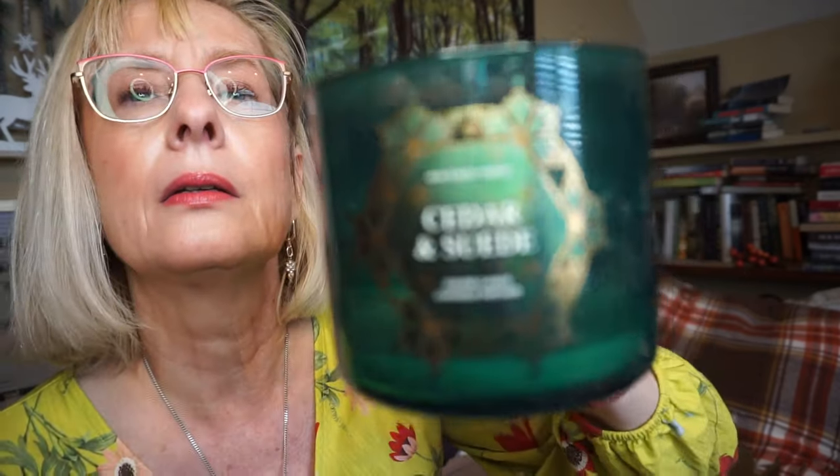This is Cedar and Suede — Soft Cedar, Warm Incense, and Velvety Suede. I really enjoyed this one. No issues with the burn, very good throw, about 8 out of 10. I got the cedar more than anything — that dominated it — with a little bit of suede to soften it up in the background. I really, really enjoyed this one, so that would definitely be a repurchase for me.